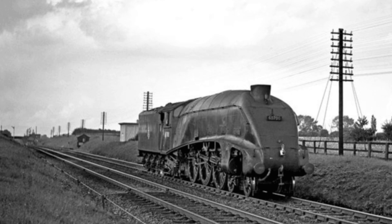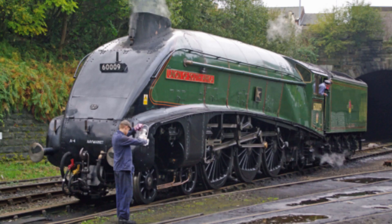One of its tenders, however, did survive into preservation. Tender number 5484 is now attached to number 4488, Union of South Africa.